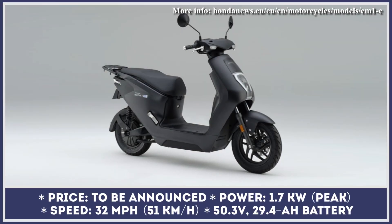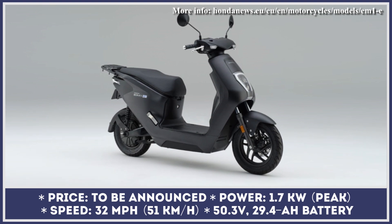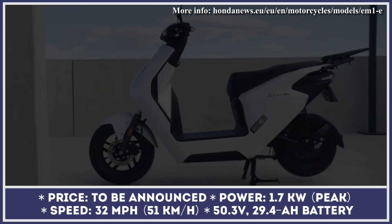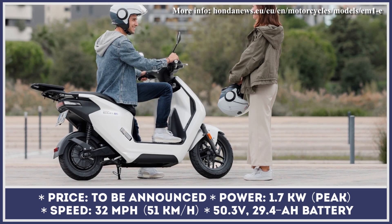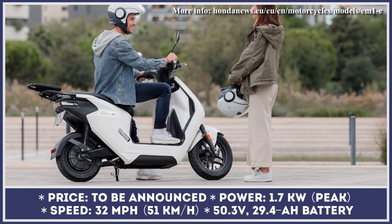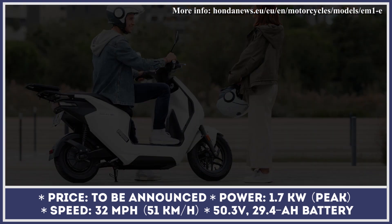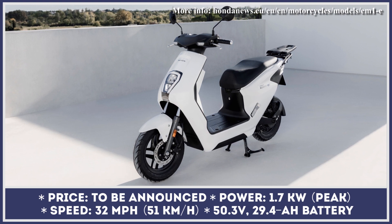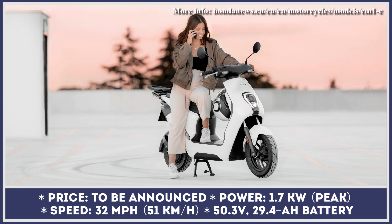Last year, Honda announced its intent to bring 10 new electric urban mobility vehicles by 2025, and it seems that the first model of this lineup, the Honda EM1E, is already heading to dealerships. We first saw this scooter at the most recent EICMA Motor Show, where Honda described it as a city-oriented electric scooter with beginner-friendly credentials.